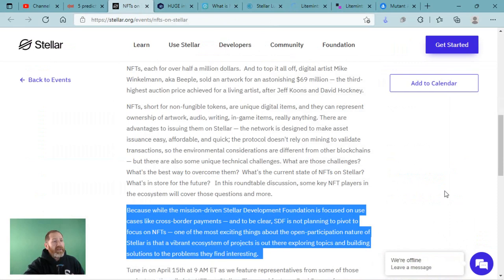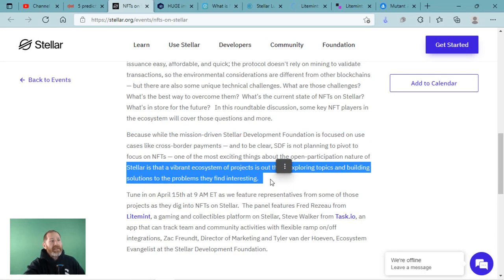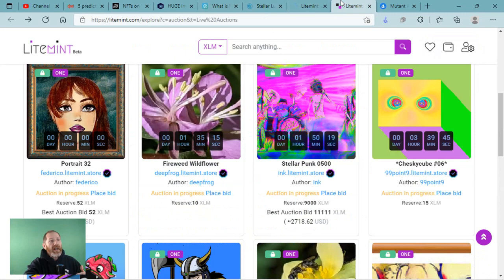I'm going to bring up a quote from Stellar themselves. While the mission-driven Stellar Development Foundation is focused on use cases like cross-border payments and remittances — and to be clear, SDF is not planning to pivot to focus on NFTs — one of the most exciting things about the open participation nature of Stellar is that a vibrant ecosystem of projects is out there exploring topics and building solutions. That's the NFT marketplace.